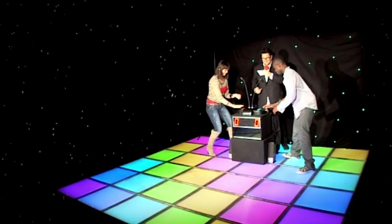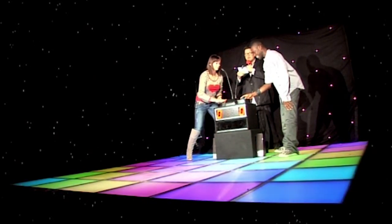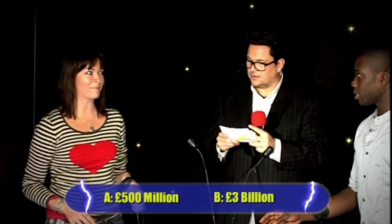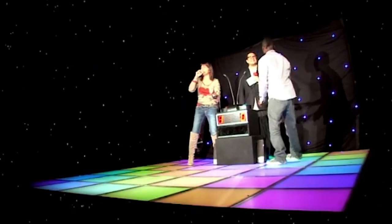Question one: how much money is spent every year powering consumer electronic products in UK homes? Is it A, £500 million, or B, £3 billion? Susie answers £3 billion — it's correct. Shock time anyway, just to make you remember. Next question please.